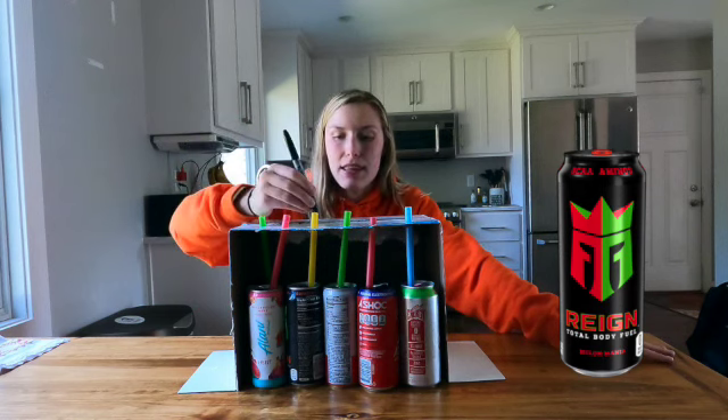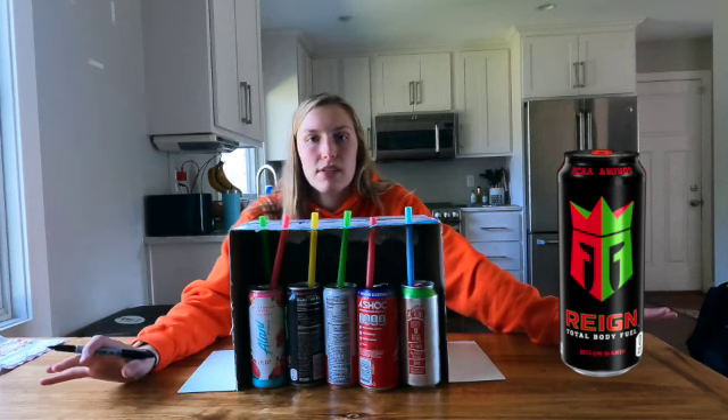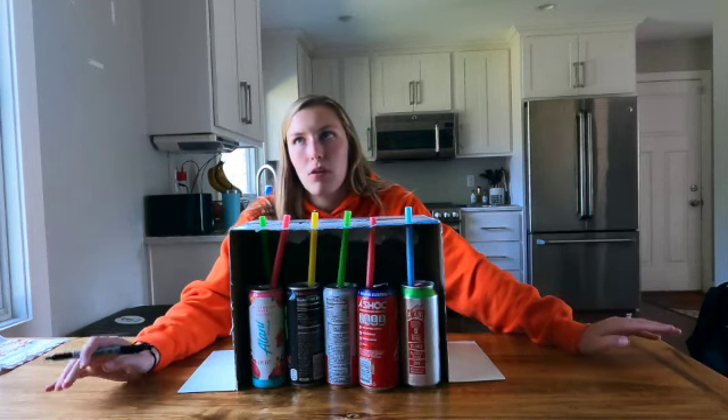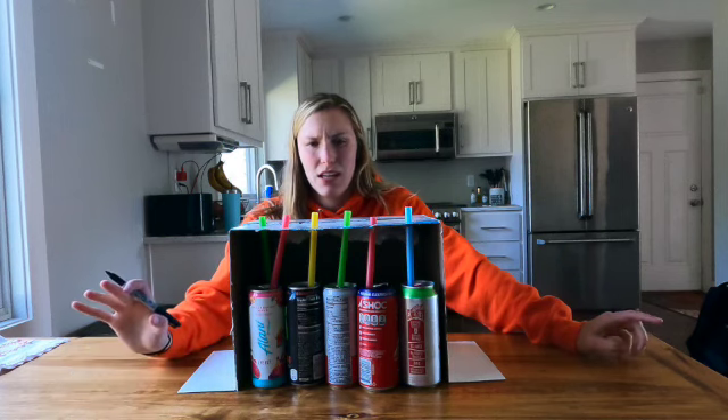I think that one's the A-Shock. I don't really have a lot of reasoning — I kind of taste the fruit punch, but also because it tastes a little bit sugary, and if I recall A-Shock's the only one with a couple grams of sugar. Could be wrong, but that's what I think.